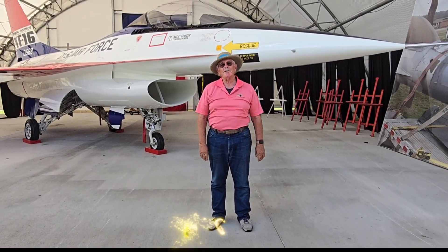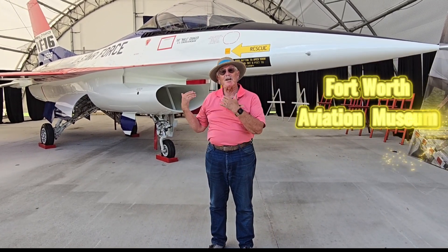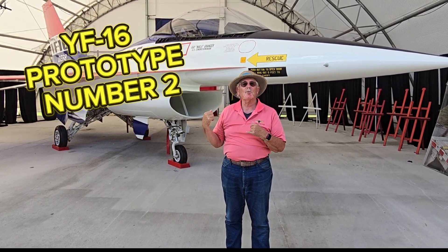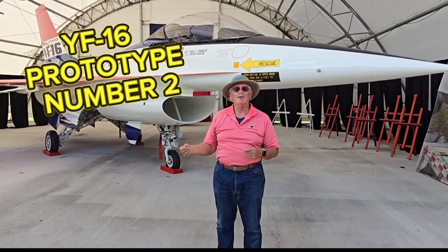Hi, good afternoon. I'm Jim Hodson. I'm the Executive Director here at the Fort Worth Aviation Museum, and we're standing in front of YF-16 number two, the number two prototype F-16 Fighting Falcon, as it was known then.